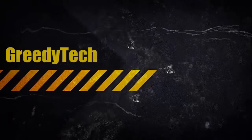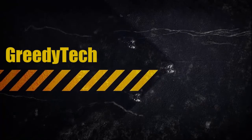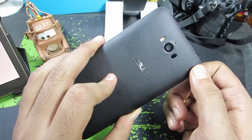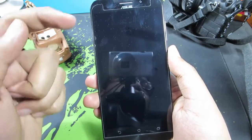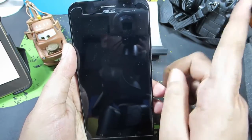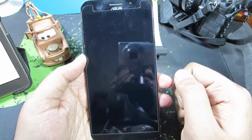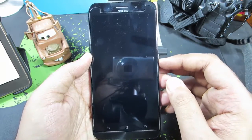Hi there guys, this is Nikhil from GreedyTech, and in this video I'm going to tell you 10 best features of the Asus Zenfone Max. Before we get started, make sure you enable annotations from the settings at the bottom right. You'll find relevant videos and other information using Google Cards on the top right corner of the screen, and also check out the description area for additional information about this device.